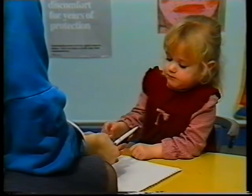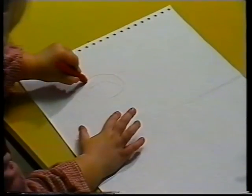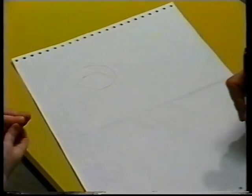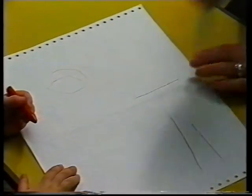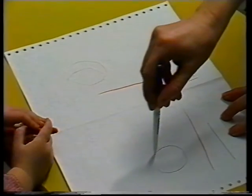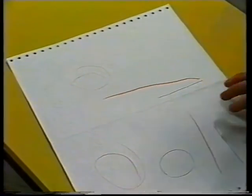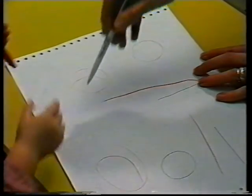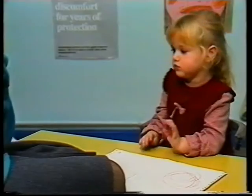Which crayon did you want? Can you draw a line like that? Can you do a circle like that? Clever girl, do another one over here. You're good at drawing, aren't you?